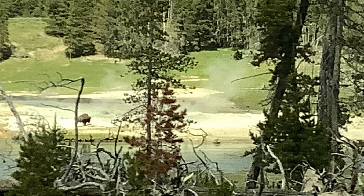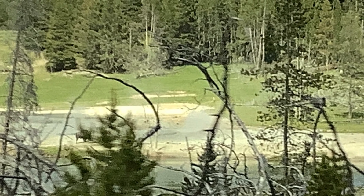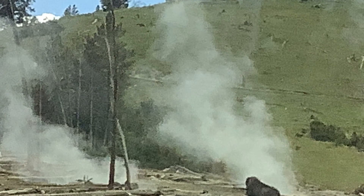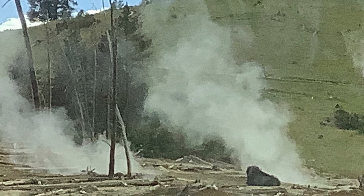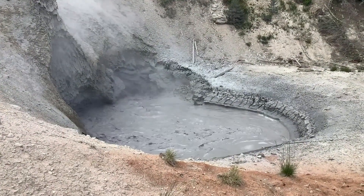Today we are at Yellowstone, more specifically the mud pots. I have a bunch of pictures of these bison just lounging around in the smoke like it's a hot tub. One of them was laying just flat out — we thought he might have died, but no, he was just relaxed.